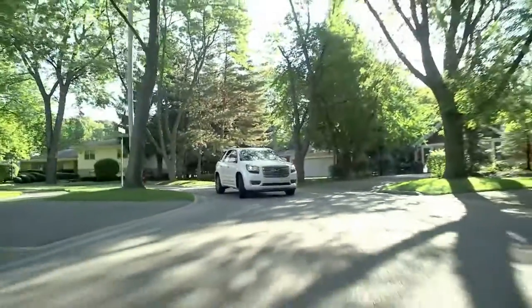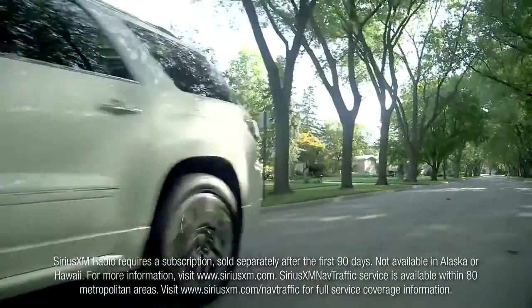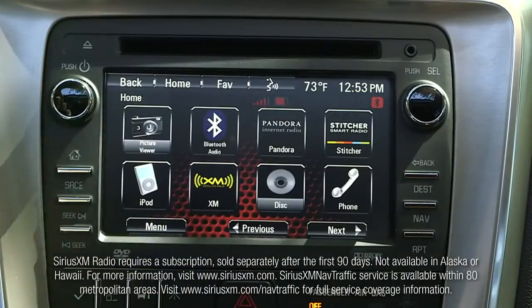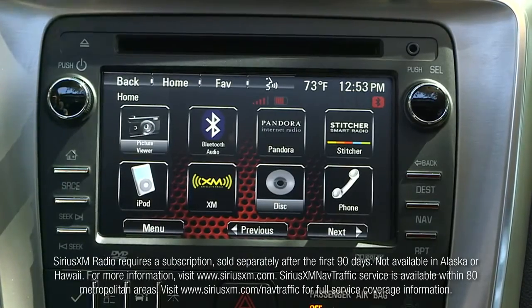Just say the word for full-color turn-by-turn navigation. Control 140 Sirius XM music, weather, traffic, sports, and news channels and call anyone in your contact list hands-free. Standard for three months.